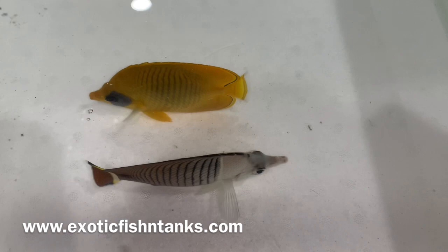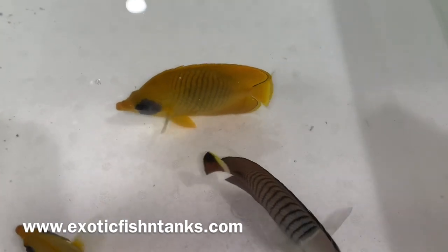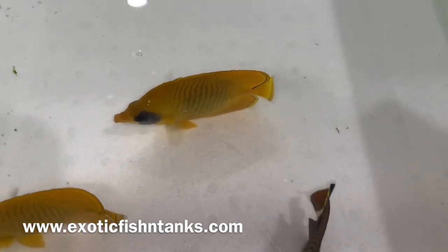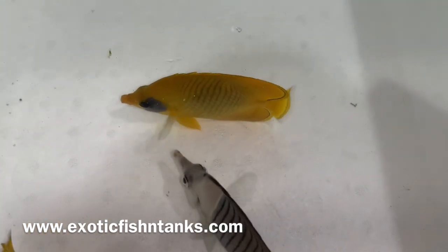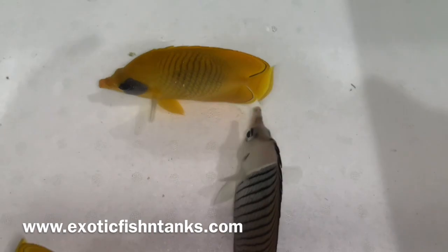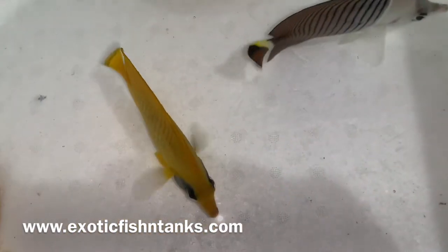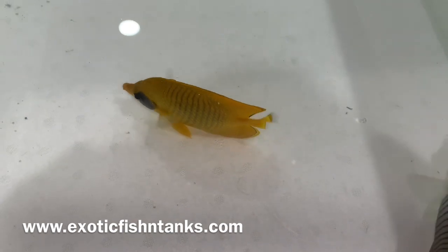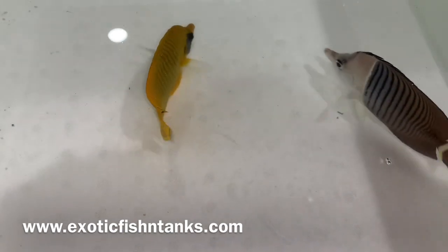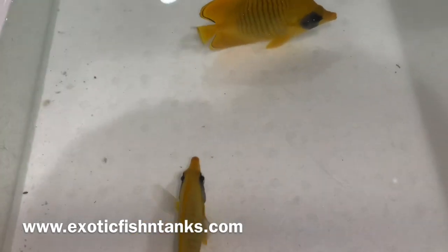I offer a live arrive guarantee. I quarantine and hold every fish for a week, and I guarantee that it's eating. If it's not, you can't tell me two weeks later that it's not eating — you would have to notify me within 48 hours. For a live arrive guarantee, you would need to notify me within an hour that the fish arrived safely.